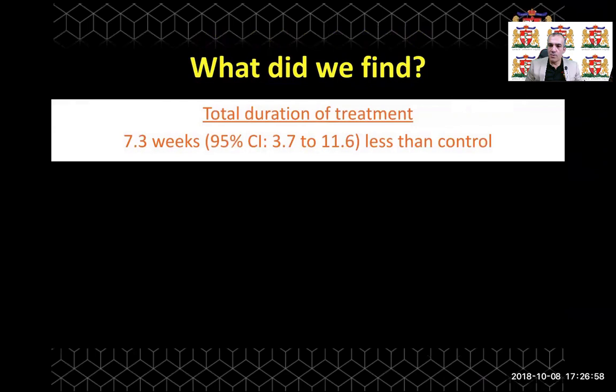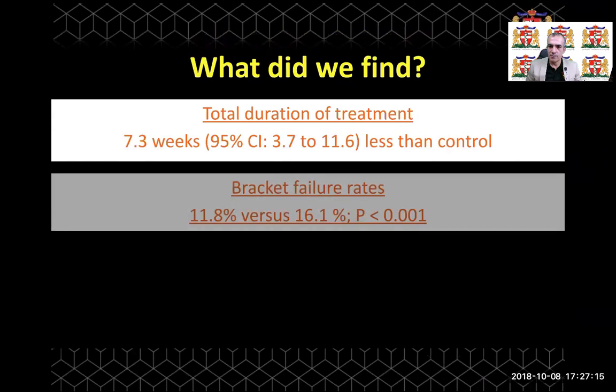We couldn't undertake a meta-analysis to assess the effect of reminder therapy on total treatment duration. However, one included RCT found that reminder therapy reduced treatment duration by around seven weeks — almost two months. Additionally, the bracket failure rate was 4% less in the reminder therapy group compared to control, again due to reduced missed appointments and closer observation of treatment progress.